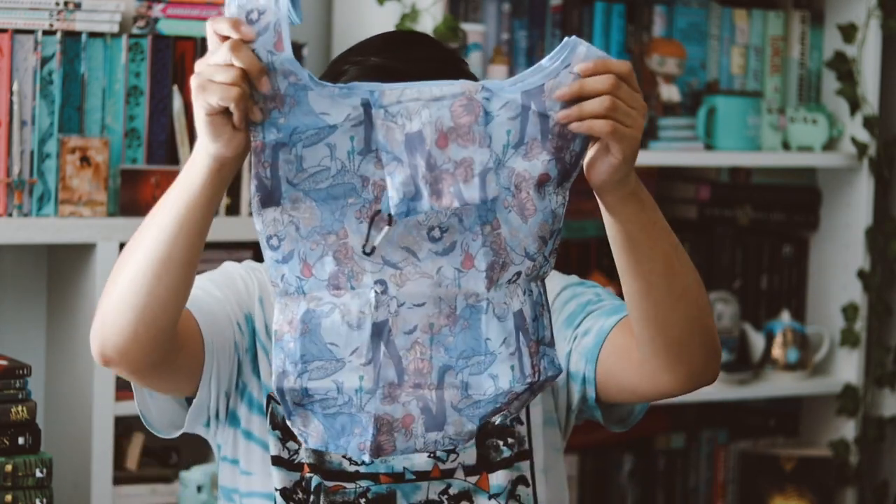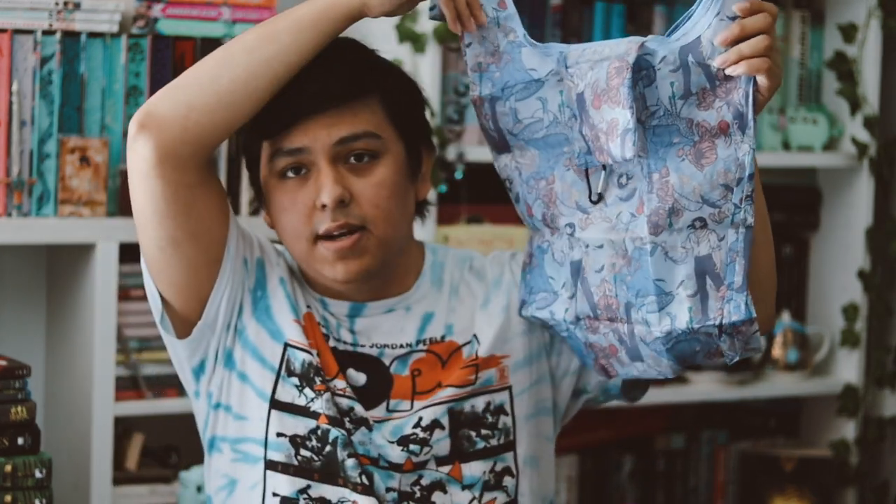The next thing I'm seeing is this little thing — I think this is just a reusable bag. You can fold it back into itself and travel with it. Let me grab it out. Yeah, it's just one of those tote bags that you bring with you and fold back into itself.